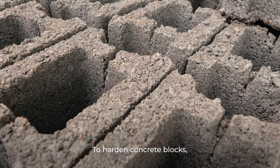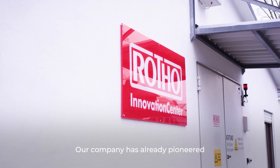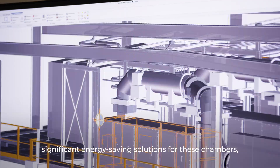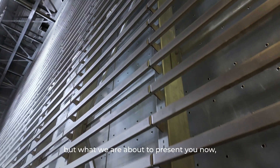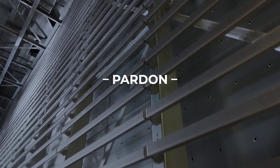To harden concrete blocks, so-called curing chambers are used. Our company has already pioneered significant energy-saving solutions for these chambers, but what we are about to present you now is a real banger.